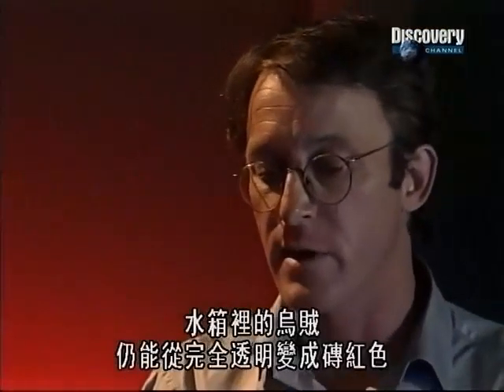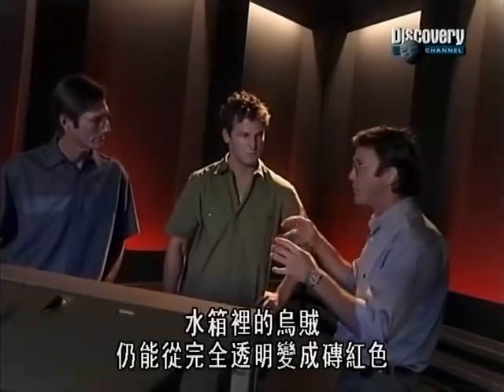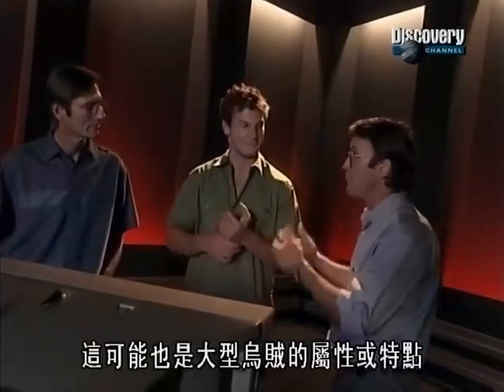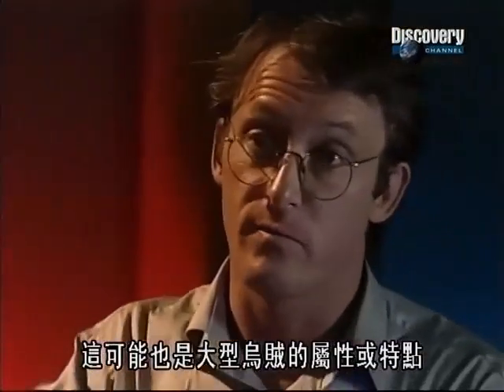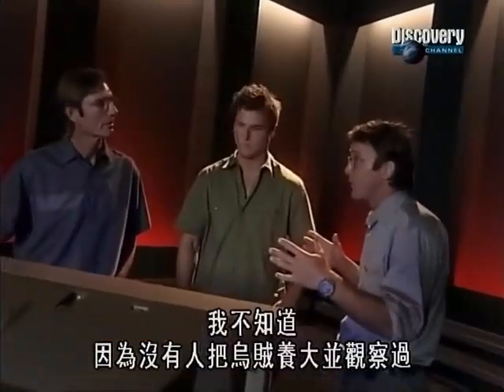The ones we've got in tanks right now are still capable of going completely transparent to brick red. So it might be an attribute or a characteristic of the larger squid. I don't really know, because nobody's really been able to grow these things up to check it out.